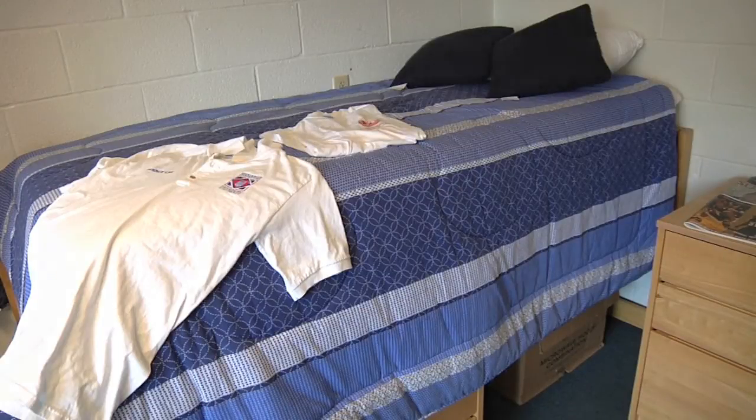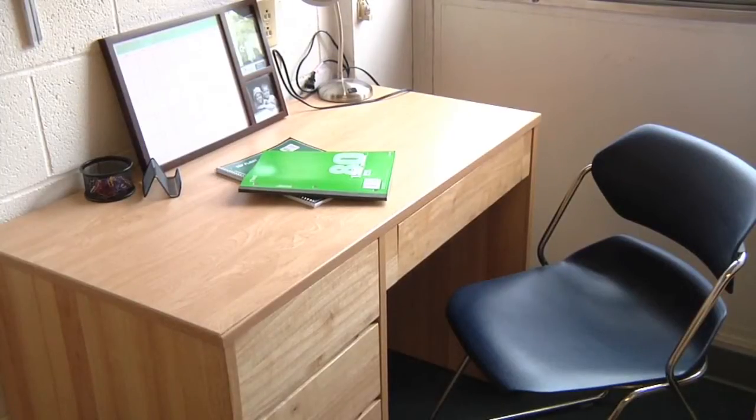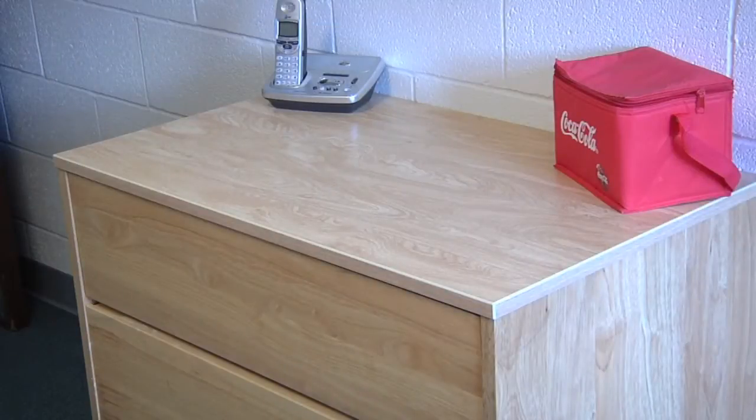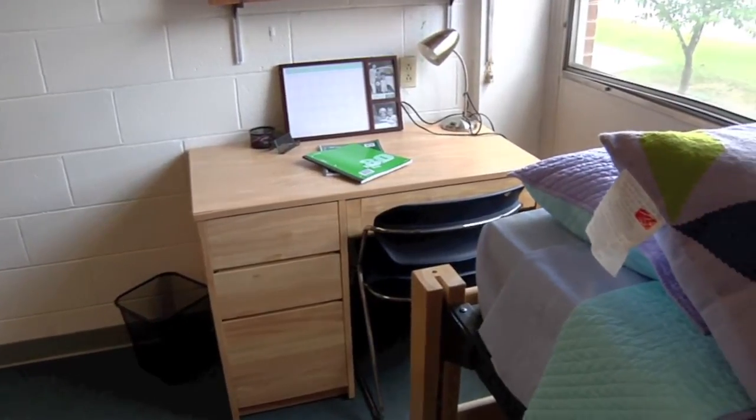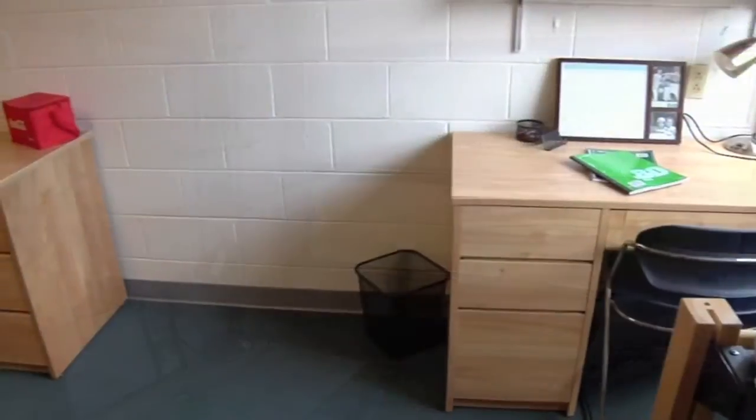In each room, there's two beds, two desks, two chairs, two wardrobes, and two sets of drawers. In every room, you'll also find a window with blinds, as well as a central air and heating system.